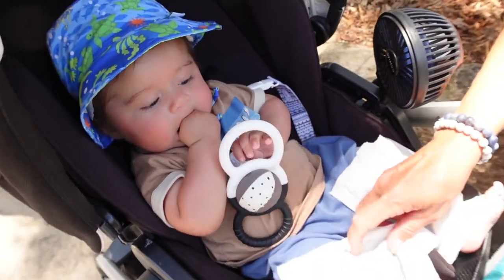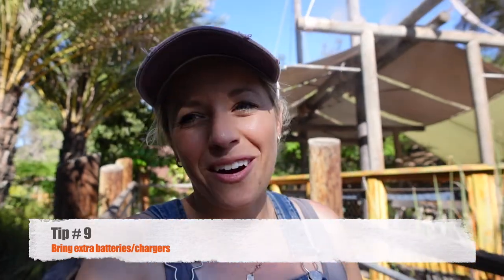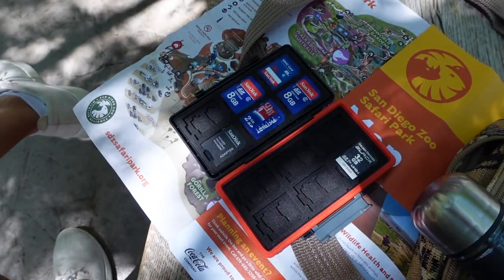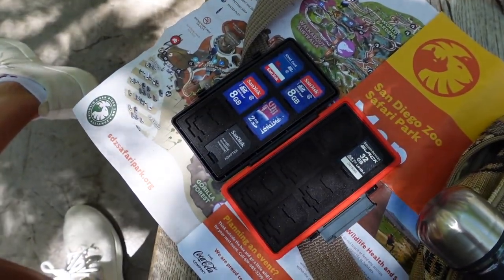You're going to be taking lots of photos and videos of not only the cute animals, but of course you and your loved ones that you're here with. So tip number 9 is to bring a rechargeable battery and some cords to charge up all your electronics, and maybe some extra SD cards for a camera if you're using that.